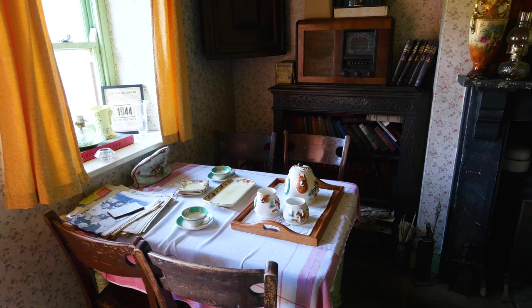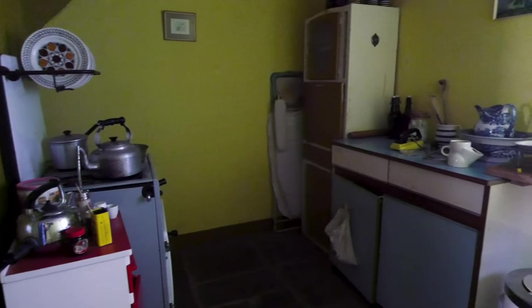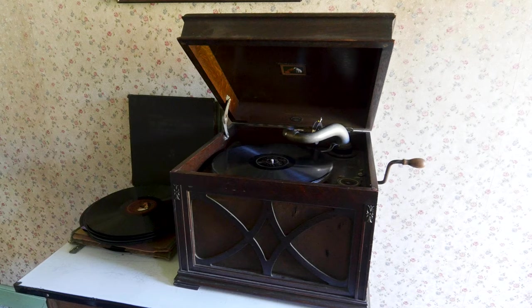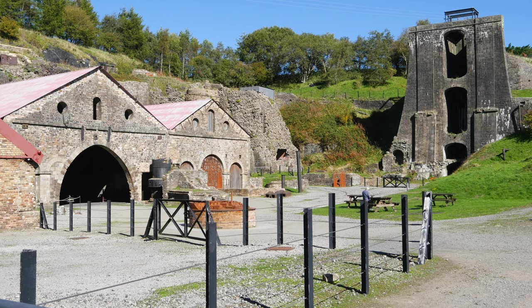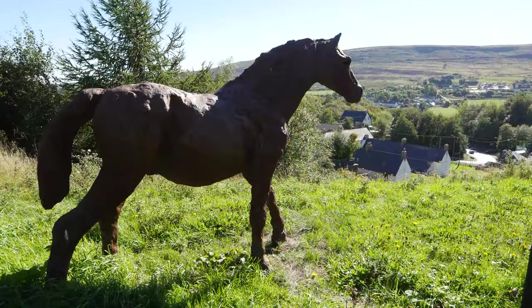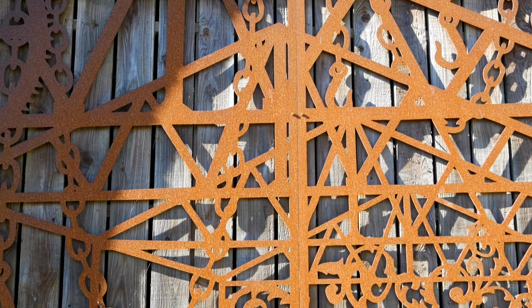By the 1900s the living conditions in these tiny little cottages were improving. The number of people living in them was severely reducing. Things like electricity and running water were coming along, making life a little bit more bearable. There were still an awful lot of people living and working on this site, but at least you weren't living very close to your neighbours. Works like this are just dotted around the place — it's a really nice feature. There are ponies at the top that have been made from recycled iron taken from the site, and the detail is absolutely beautiful and really intricate.